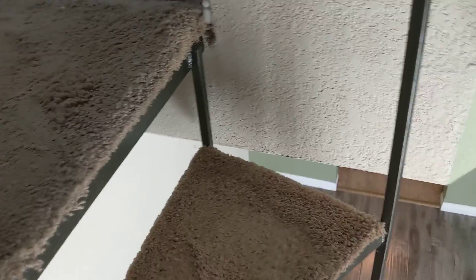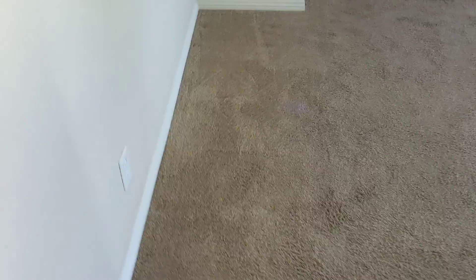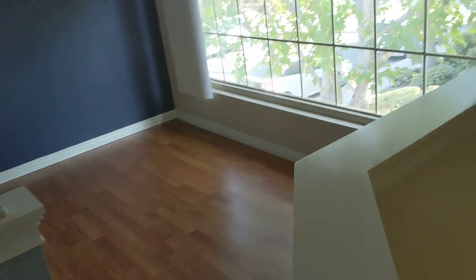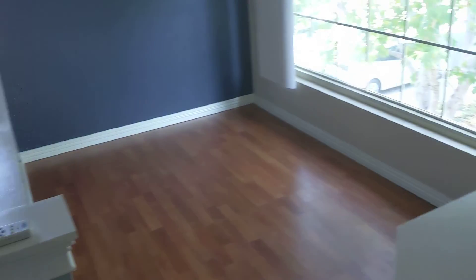Up here is the bedroom area. A question is whether this bar railing situation is okay. I think this little section was built in because there was another unit that didn't have it — it was just open to downstairs — which actually might be safer. So I don't mind that at all.